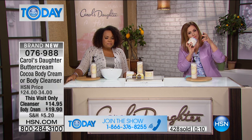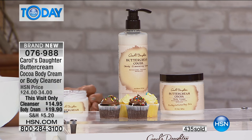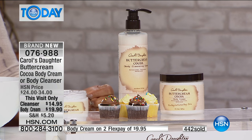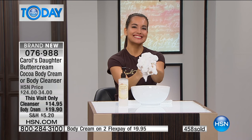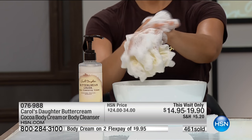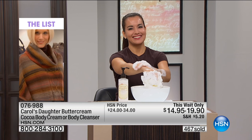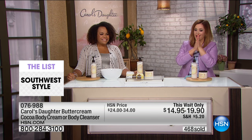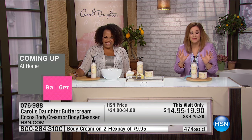Pam said she'll keep the buttercream cocoa in her bathroom, and she already has the sugar-dipped vanilla one in her kitchen. For those who've never tried a Carol's Daughter body cream, Pam says it's crazy — as soon as she got it she had to try it. Usually when you put a hand cream on you have to wipe half of it off your palms, but this soaks right in. She's addicted to it. You feel the hydration all day, and she says her hands have not cracked at all.